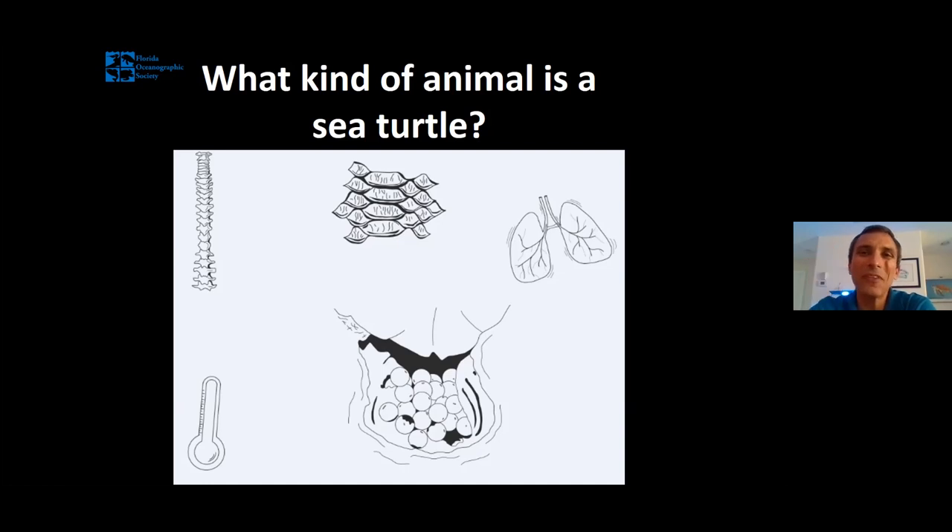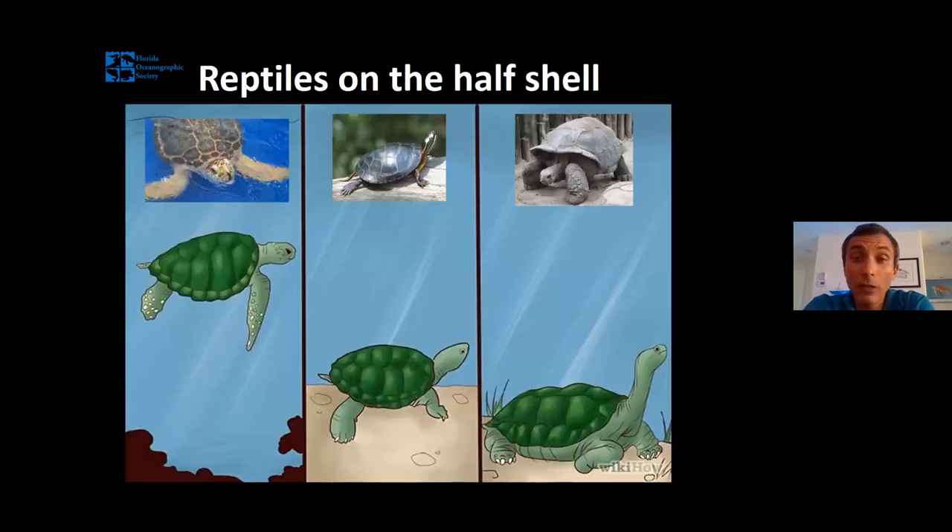Those are the five things that make a reptile a reptile, and sea turtles fit that pretty well. How do they compare to other turtles? There are lots and lots of turtles on our planet, but only a few are sea turtles. When we think of other turtles, we normally think about freshwater turtles — things like snapping turtles, painted turtles, and sliders — and land turtles or tortoises. On our planet, there are about 45 different species of tortoise and about 250 different species of freshwater turtle.